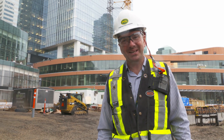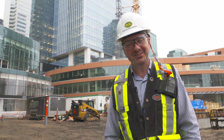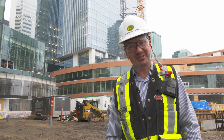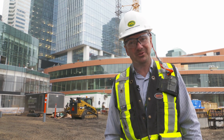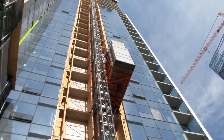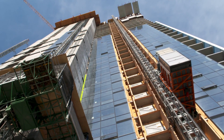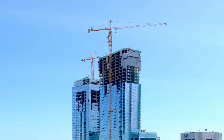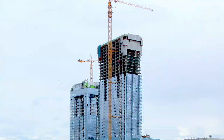Hi, I'm Darren Joss, Senior Superintendent with PCL, here at the ICE District. Looking up at the exciting Stantec Tower, we're currently on level 64, pouring 65 tomorrow, and then we actually start the construction atop a house. Exciting times here, as we soon become the tallest structure in Western Canada at 251 metres. By the way, that's 5 metres taller than the Bow in Calgary.